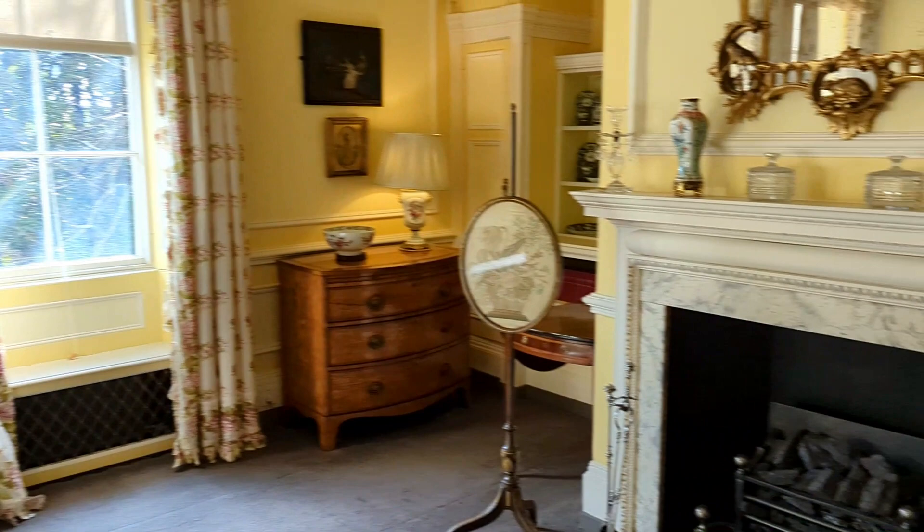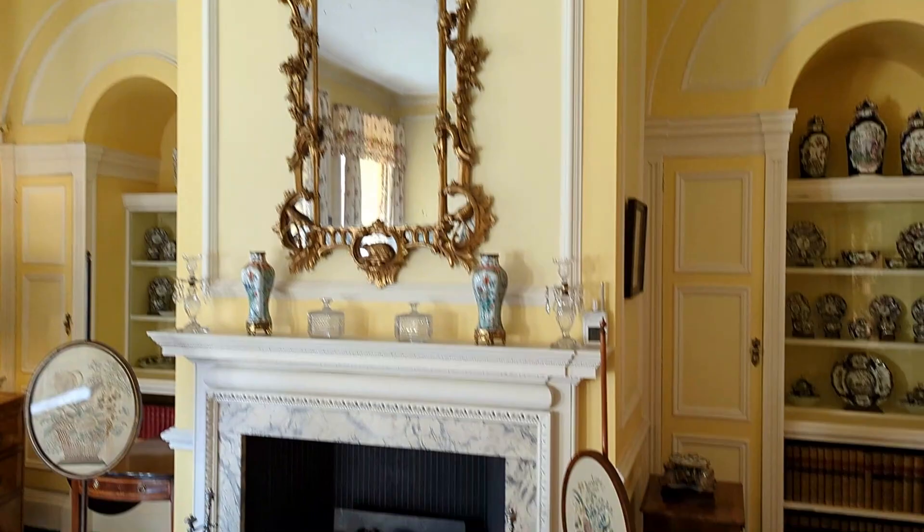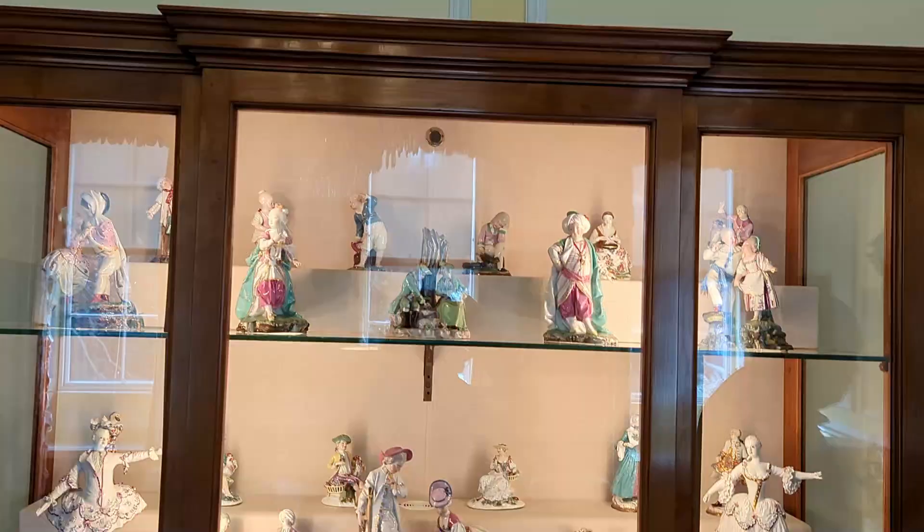Now you're looking at the drawing room. This room offers a wonderful collection of paintings, porcelain, elegant and classic furniture, and ceramics as well.